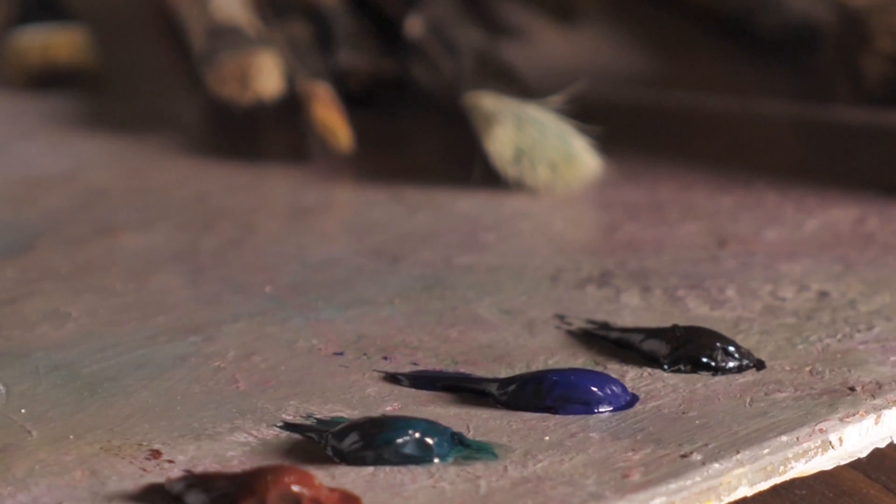Welcome back to Painting Best Practices. If you've ever worked with oil paint, you know the waiting game all too well. Some colors seem to dry overnight, while others — let's just say you could go on vacation and they'd still be wet when you get back.